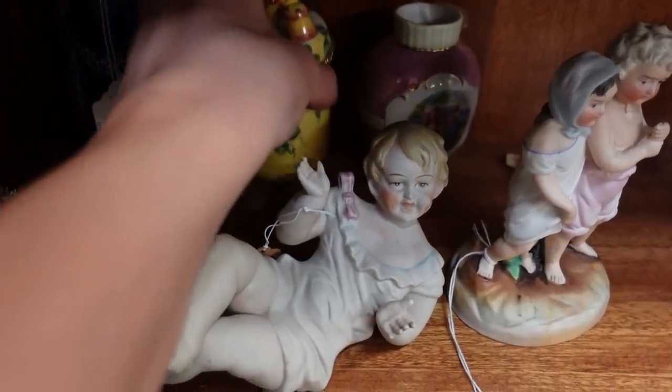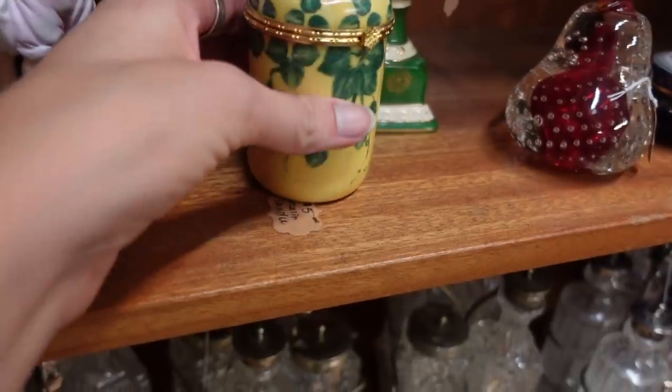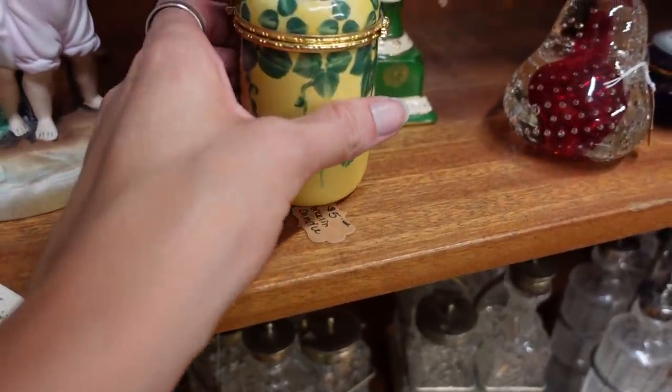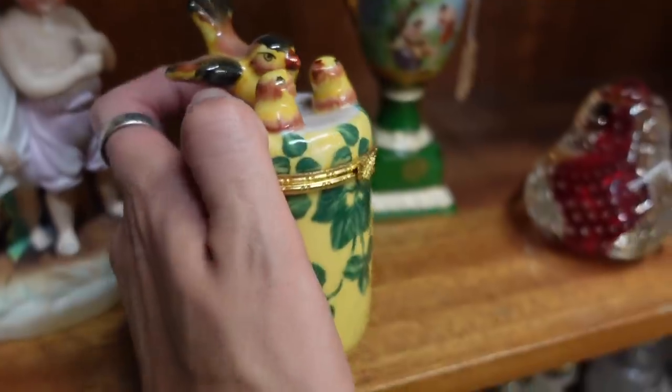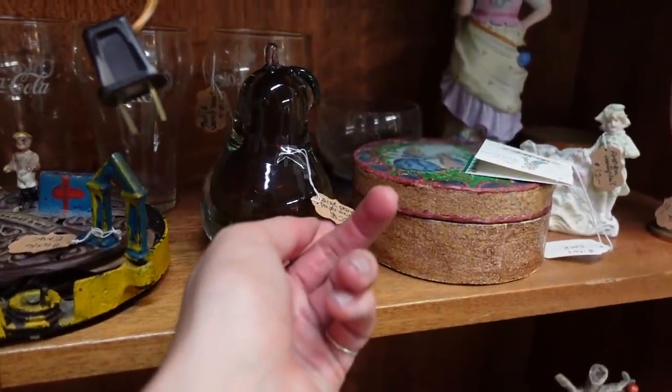The candle was what I was interested in. It had two little birdies on it — I didn't realize it was a candle. I thought it was just a little trinket box, but you can see there was a candle on the inside.